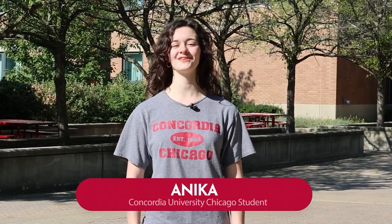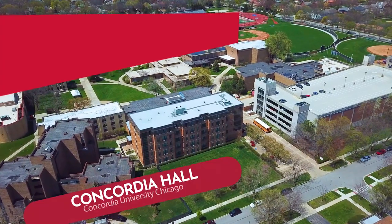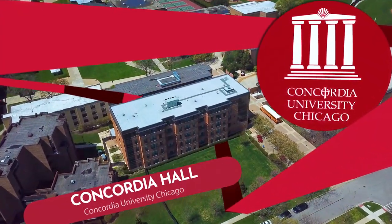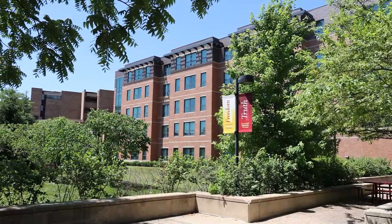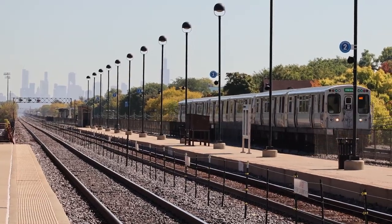Hi, I'm Monica here at Concordia University Chicago and we're here outside of Concordia Hall. Concordia Hall is the university's newest residence hall, right on the edge of campus, perfect for students who want to explore the nearby downtown of Oak Park and River Forest.